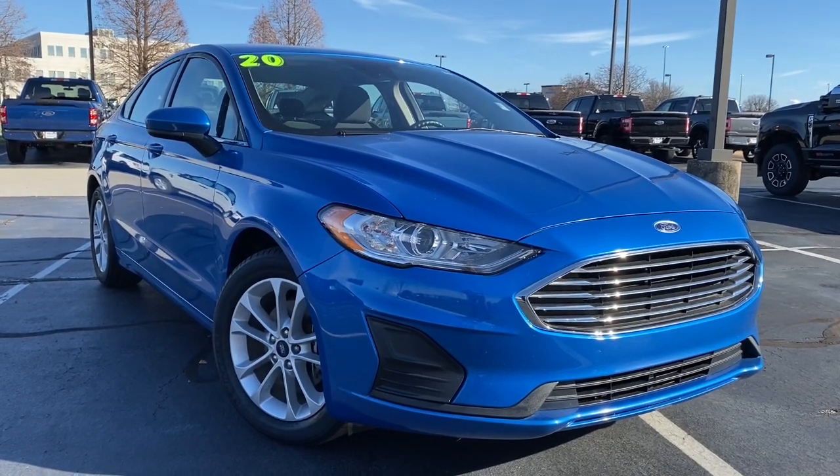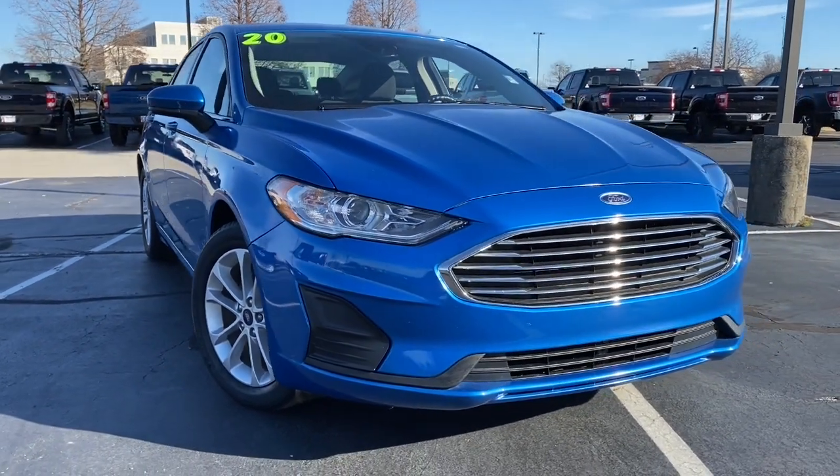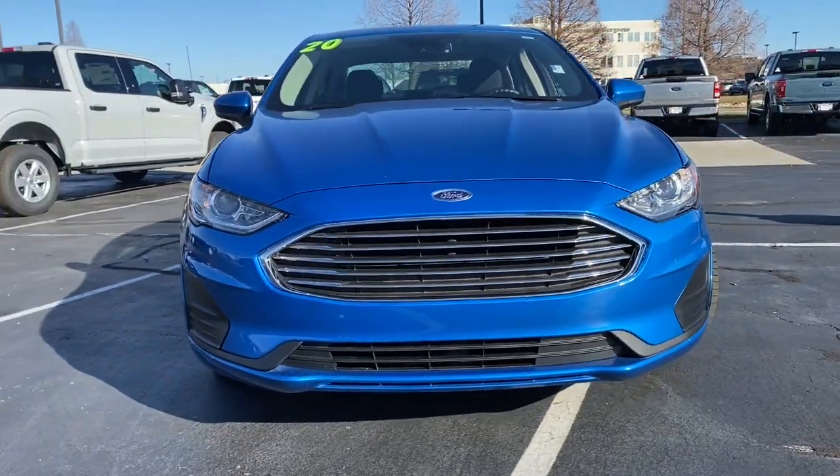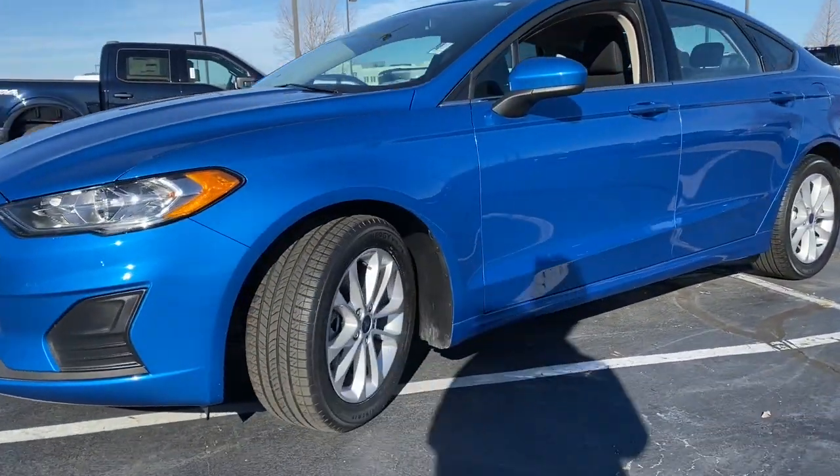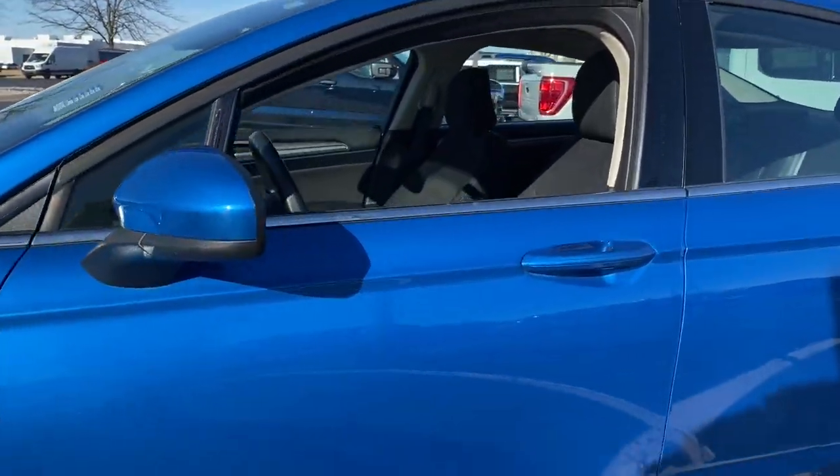Enjoy the view of this 2020 Ford Fusion. With less than 25,000 miles on the odometer, this vehicle stands out from the rest. Take a closer look at this comfortable, stylish Fusion.